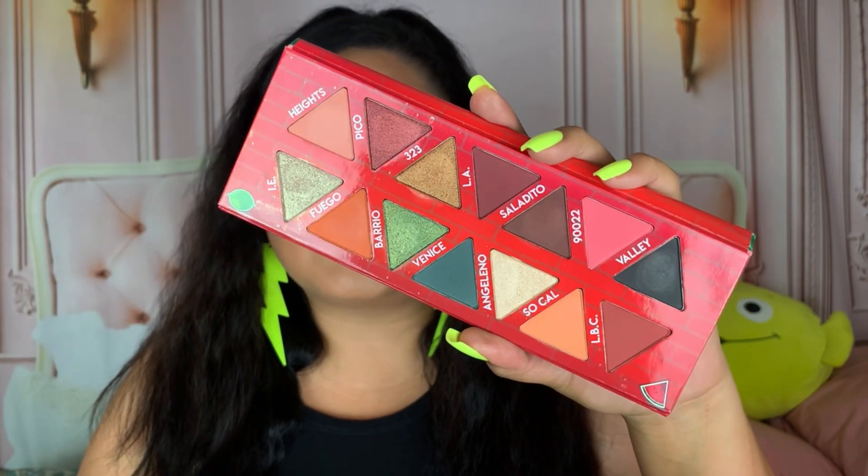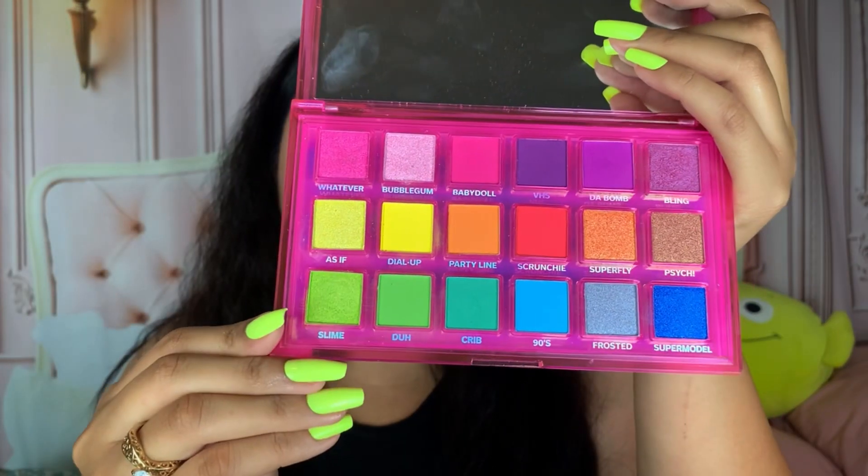Lastly we have their newer palette — the 90s Whatever Forever palette. So stunning — I mentioned this in my favorites video. It's basically a rainbow palette with a great formula and so affordable.